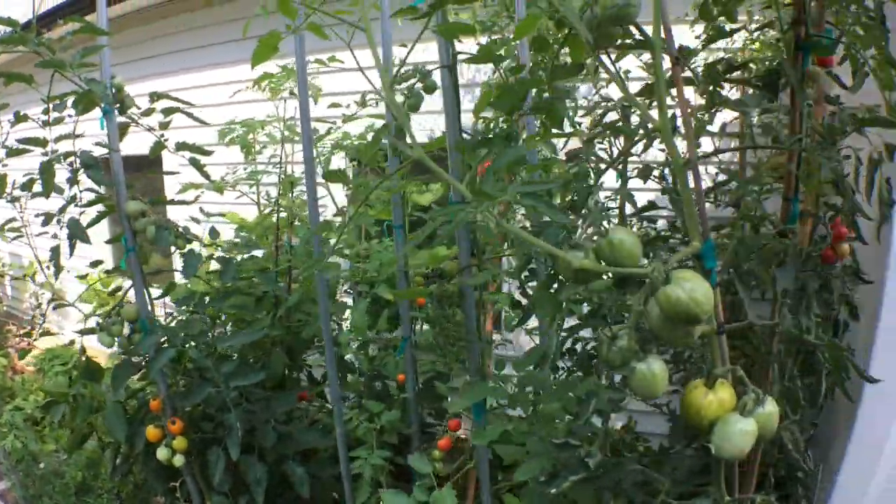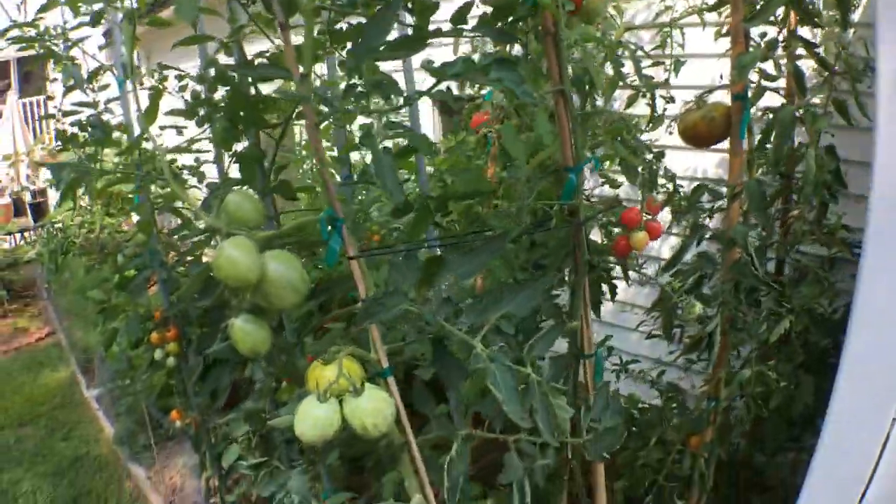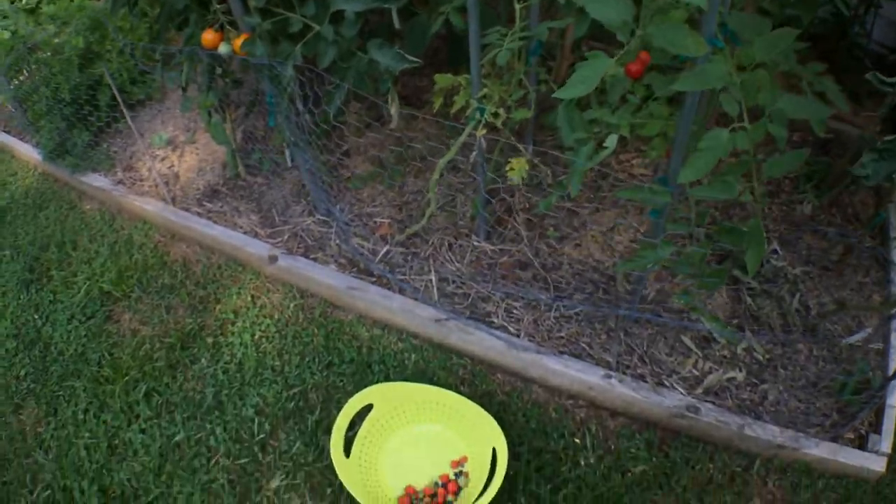Hey everyone, it's Ross, and today I want to take you guys on a little bit of a harvest tour. We're going to be harvesting different things, bringing them in the house, and eating them at different points.